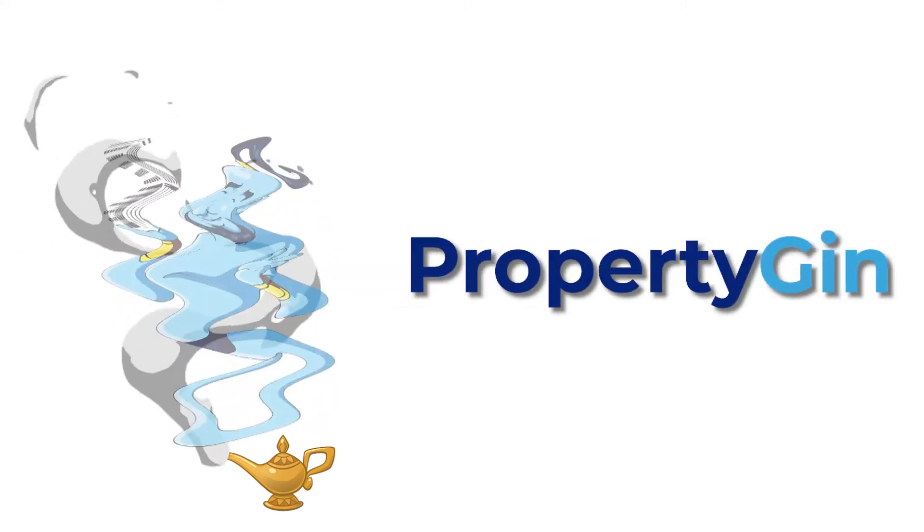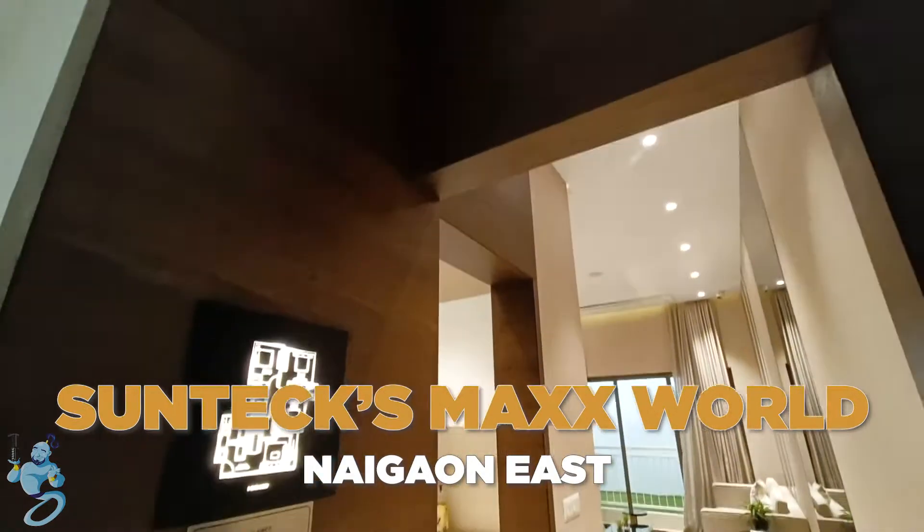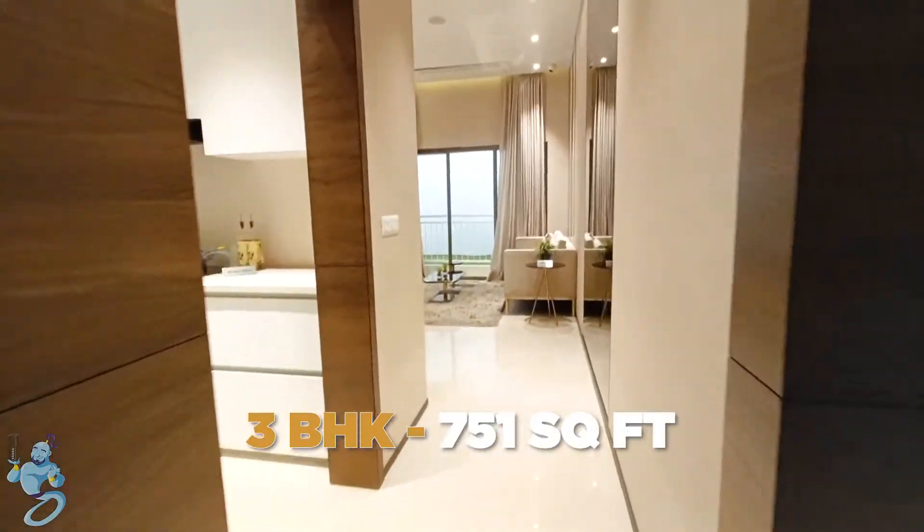Hello everyone, welcome to Property Gen. Today we are at Naigaon East at Sunteck Maxx World Township, and this is a 3-bedroom apartment at Sunteck Maxx World.